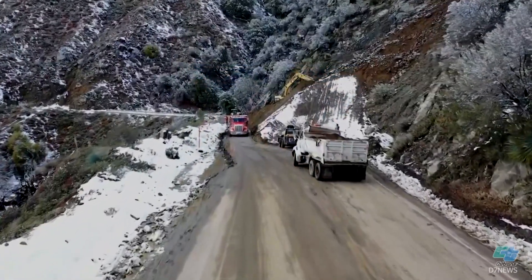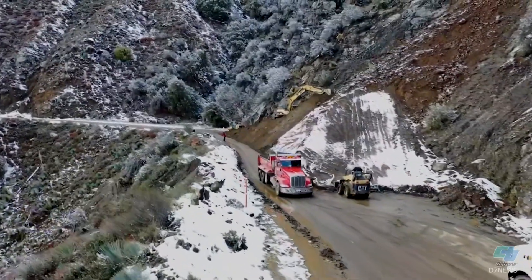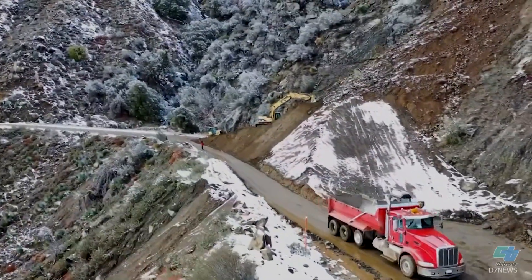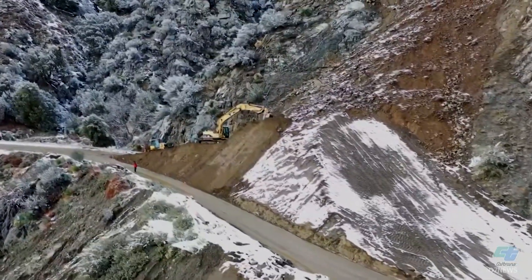We're here on State Route 2 today, Angeles Crest Highway in the San Gabriel Mountains, about 16 miles north of I-210. It's the location of a slide that has had this portion of the roadway closed down for about two weeks. We're with Chris Harris, who is a Caltrans Senior Engineer and Geologist.